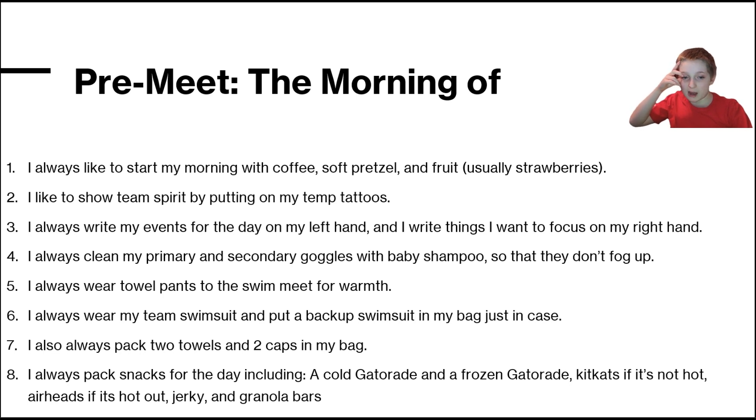I always wear towel pants to the swim meet for warmth and absorbency. I wear my team swimsuit and put a backup swimsuit in my bag just in case. I also pack two towels and two caps in my bag.